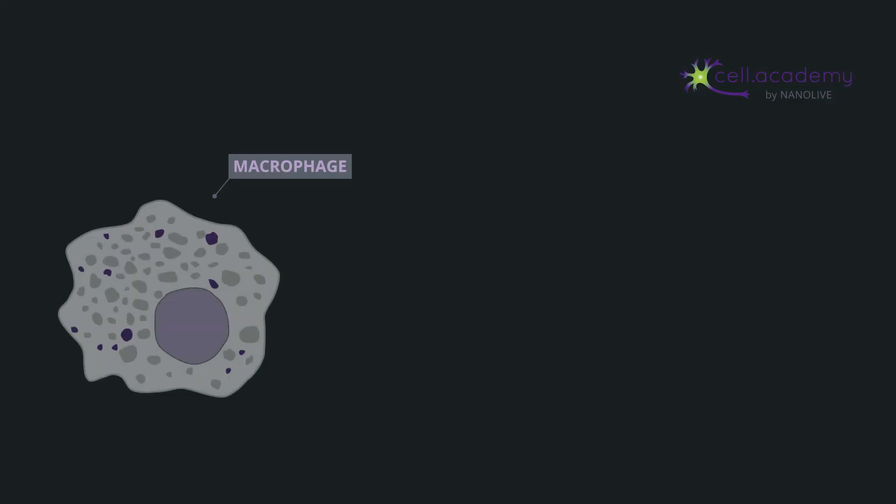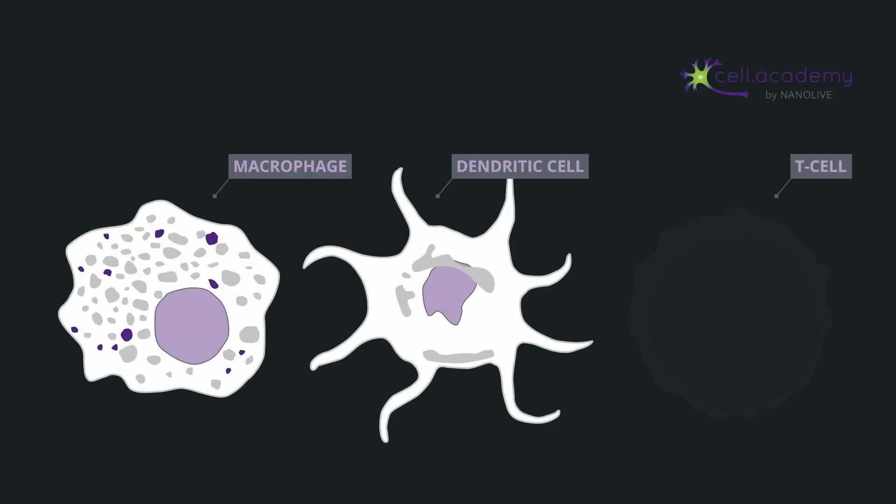There are over 20 cell types in the immune system, each of which play multiple roles. In this video, we'll be focusing on these three major cell types: macrophages, dendritic cells, and T cells.